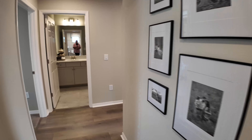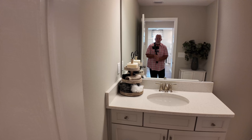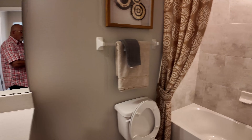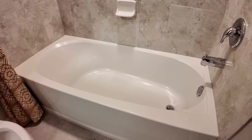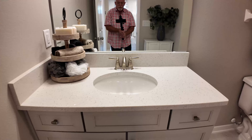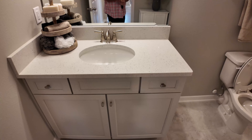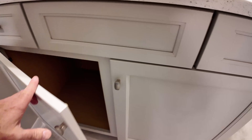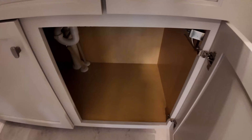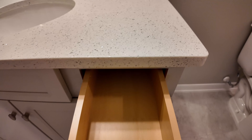Down the hall we have the upstairs bathroom with a nice deep tub and beautiful tile, quartz countertop — kind of sparkly. You've got nice storage underneath, so it's a fairly tall countertop, and then you've got pretty deep drawers as well.